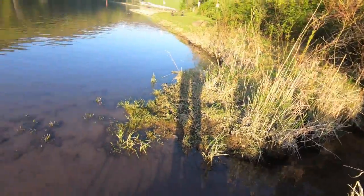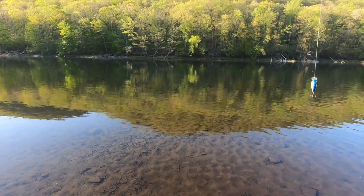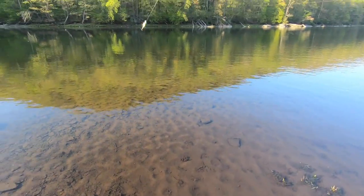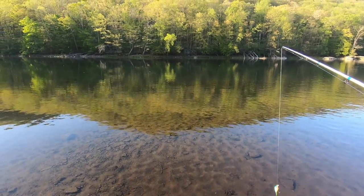A little inflow right here — that's also a good way to find fish. Inflows end up being like a conveyor belt of food. Although it's not flowing very fast at the moment, it's still a good sign nonetheless.